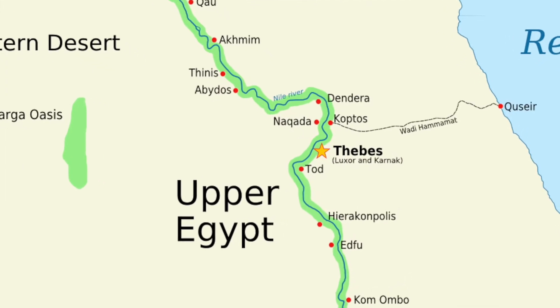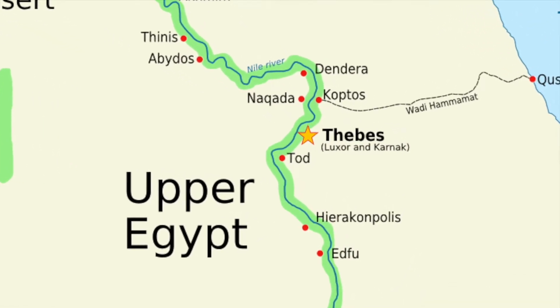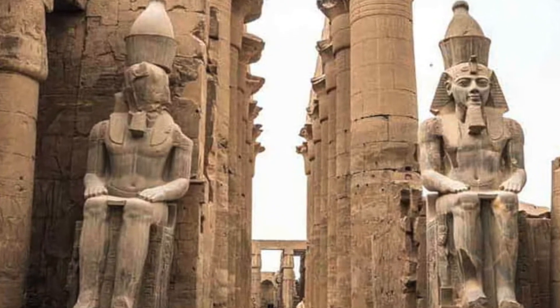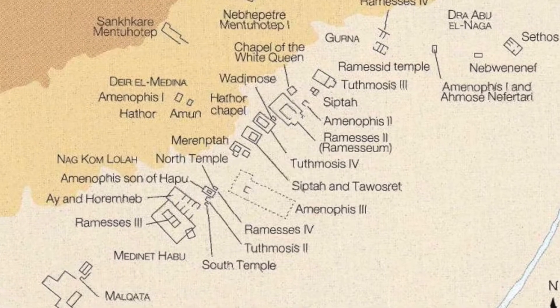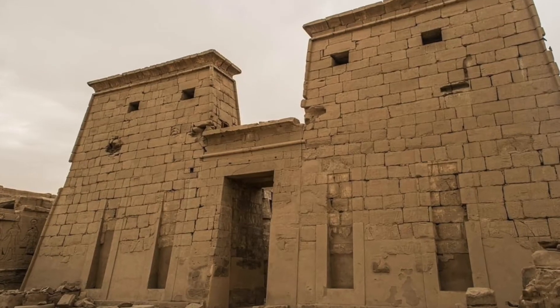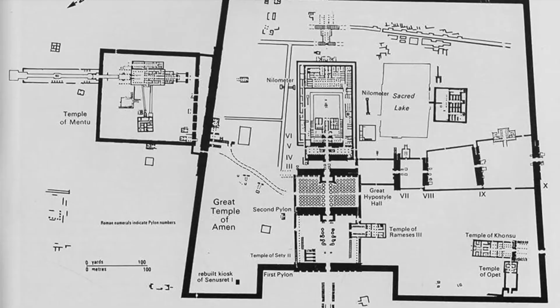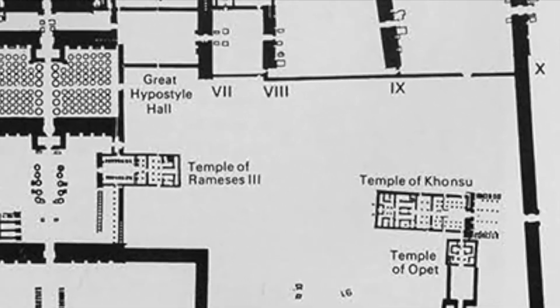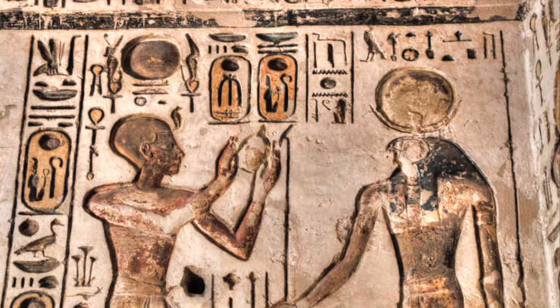We've finally arrived at Thebes, modern Luxor, which is deservedly famous for its many astonishing temples. There are mortuary temples on Luxor's west bank for dead kings and temples on the east bank for gods. The temple of Khonsu is one such place, and it's located in the much larger Karnak temple complex, but we'll be treating it as its own thing.